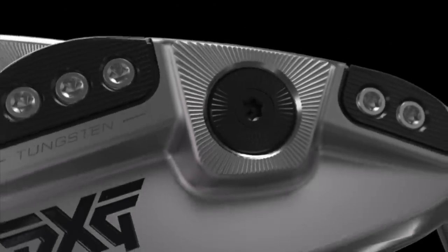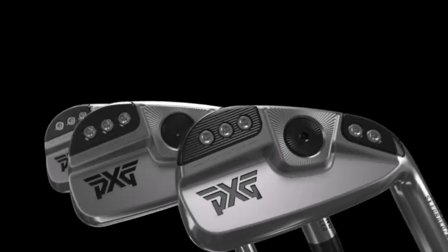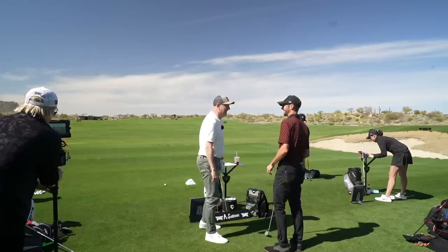Here we are then - I'm going to be testing the new Gen 5 irons from PXG very shortly. I'm hoping they answer the dilemma I've had for the past 12 months: I want a more blade-like iron from pitching wedge through to maybe a seven iron, and from seven iron up to a five iron I want something with a little bit more help and forgiveness. These irons look incredible - the question is how they're going to perform in my hands.